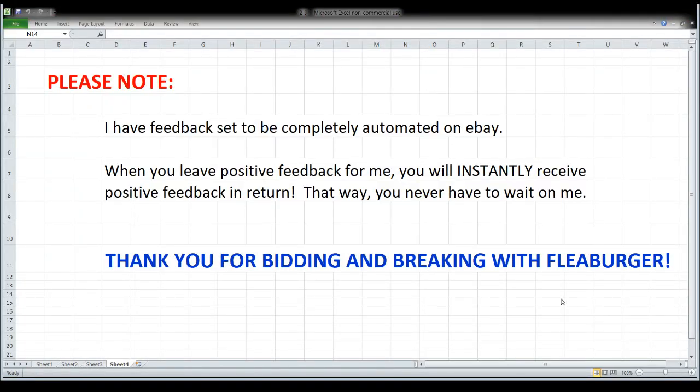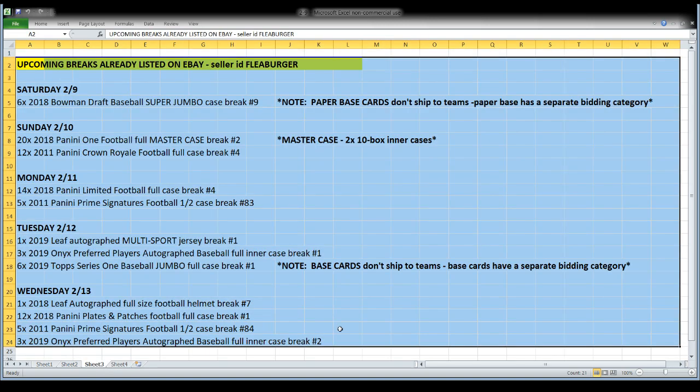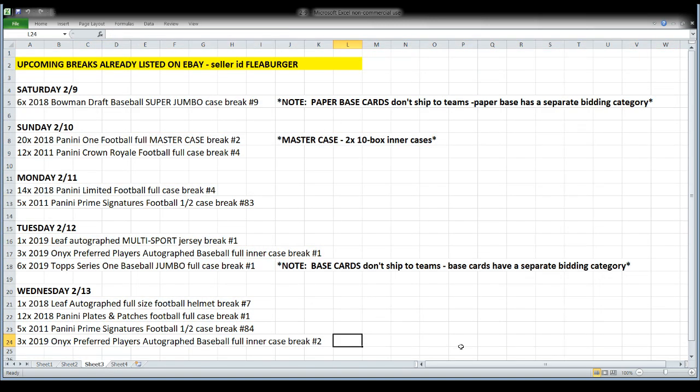There's a little info to go over before we get started. Feedback is 100% automated on eBay — anytime you leave positive feedback for me, you are going to instantly get positive feedback in return with no waiting. And far by far the more important message is to say thank you. I appreciate everyone who bids with me, breaks with me, chats with me, keeps me company — so thank you for spending part of your Friday night with me.